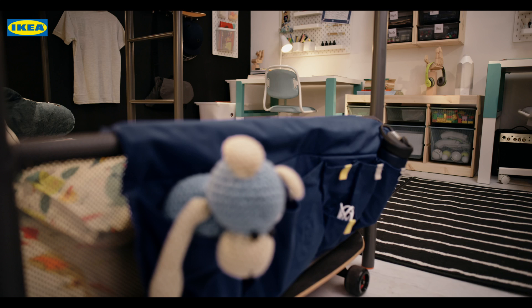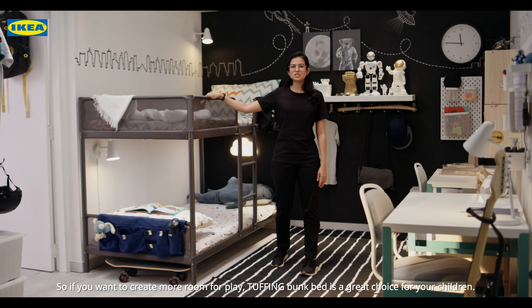So if you want to create more room for play, the Tufeng Bunk Bed is a great choice for your children. See you next time. Bye!